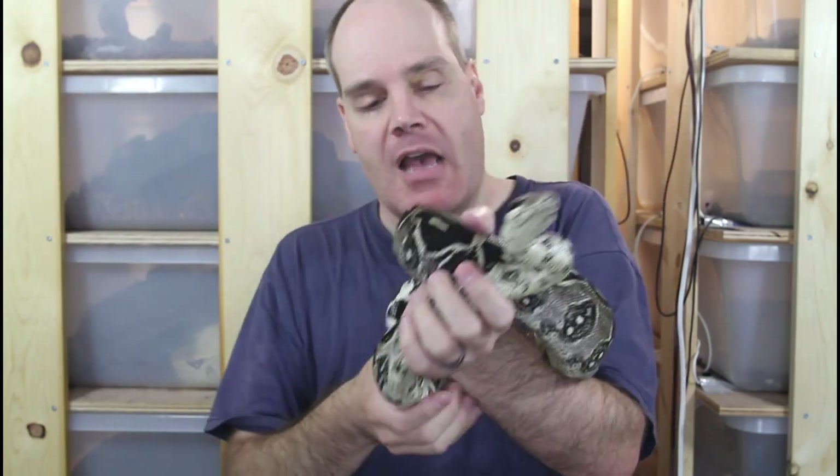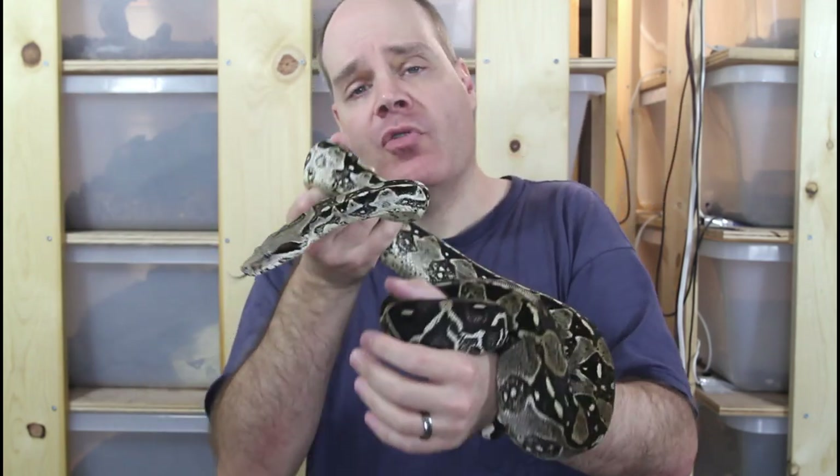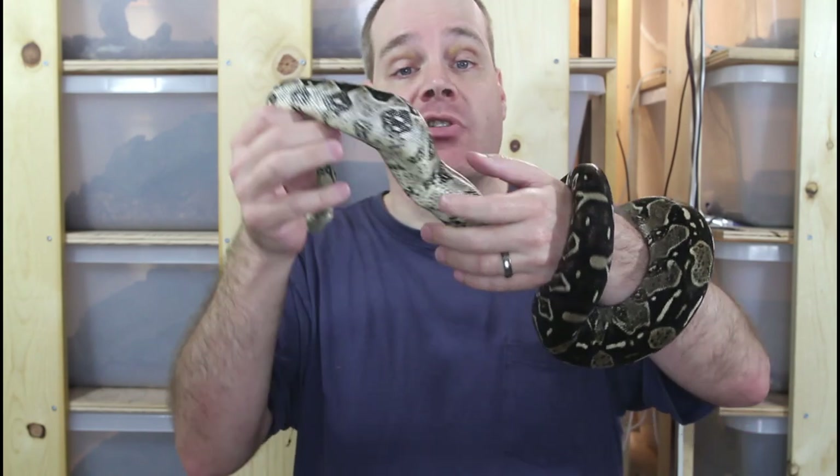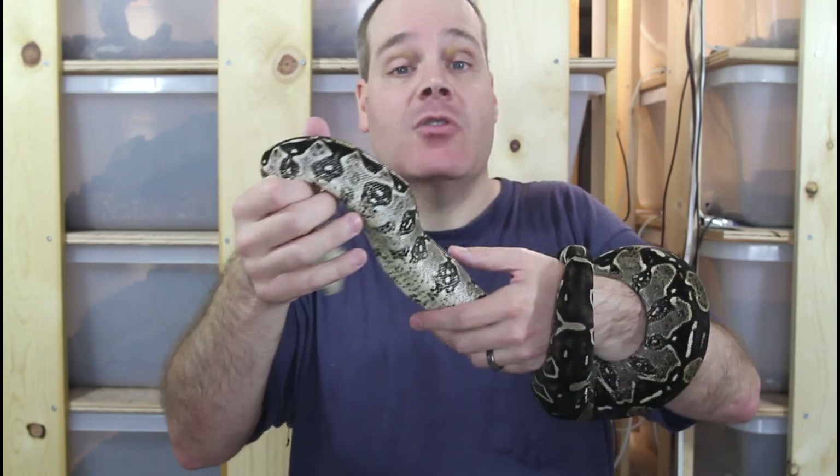One of the most common questions I get is: do I name my boas? By name I mean a pet name, not an ID number. I'll say first of all I don't name the vast majority of my boas. I have a few that I've named, but most of them just get a number. I use a system where each different type of locality boa has an abbreviation, then I number them M for male, F for female, 1, 2, 3, 4, 5, etc.